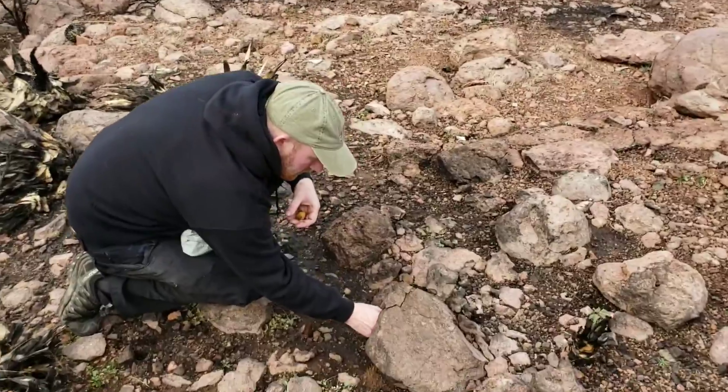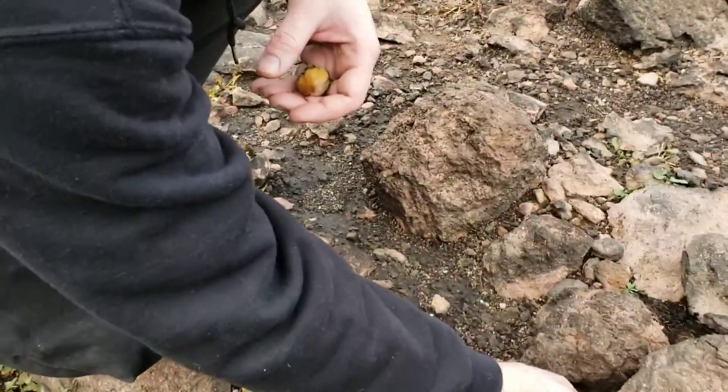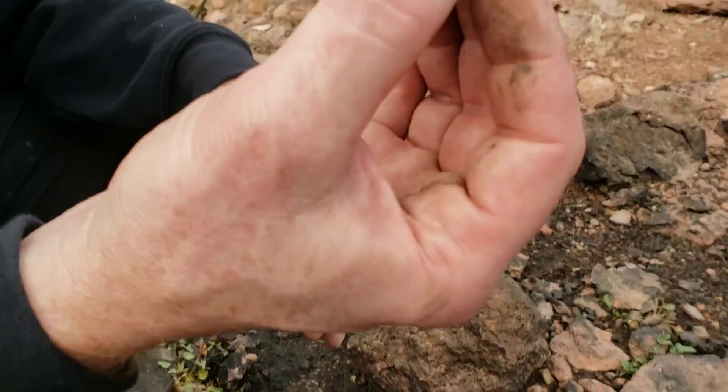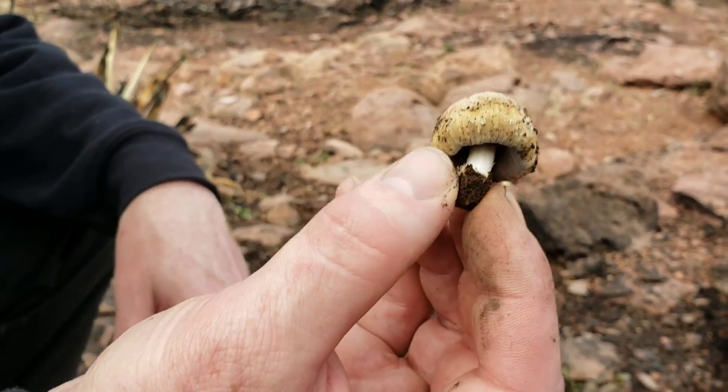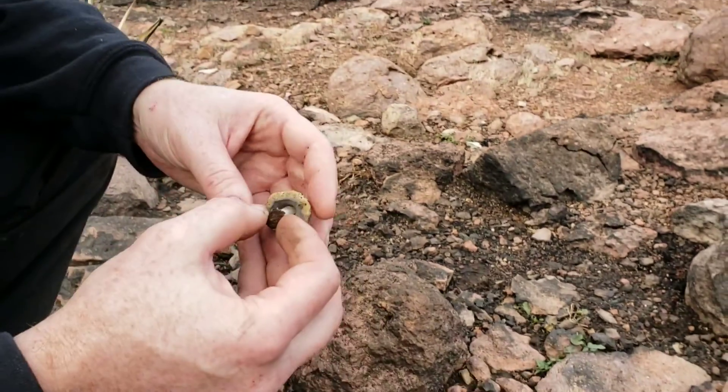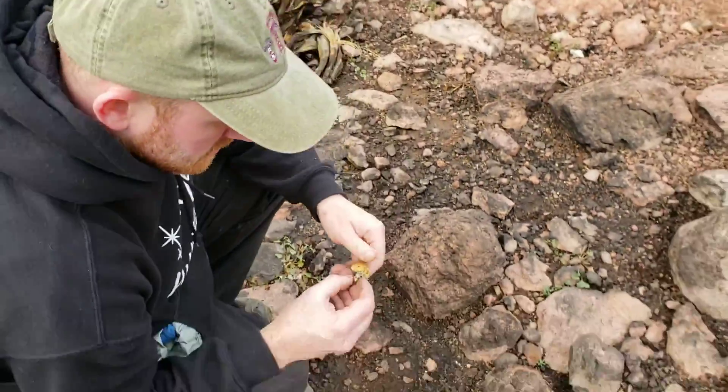Alan found a new species of mushroom here. It's in Coprinopsis, but it's undescribed — and if you drink alcohol you get really sick. It's rare; he doesn't know what the mushroom is.